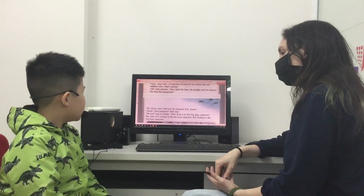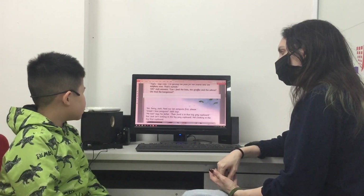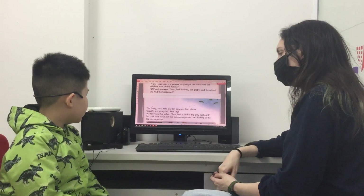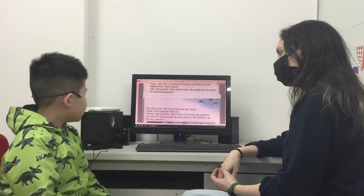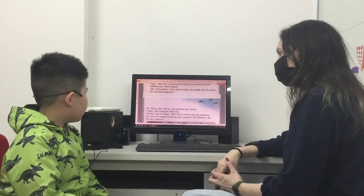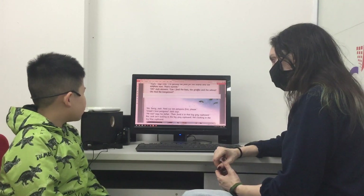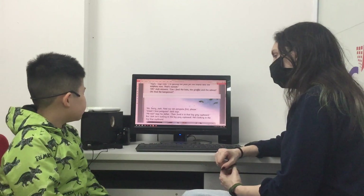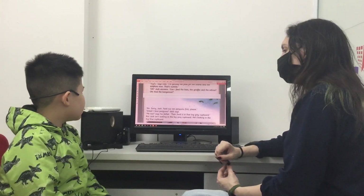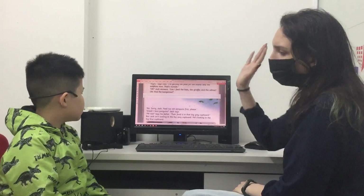Great. But Jack isn't looking in the big grey cupboard. He's looking into a big blue cupboard. Alright, well done. Let's do another test.